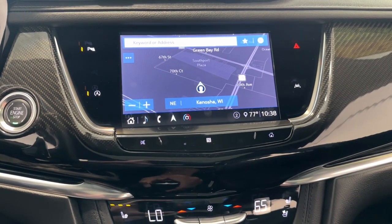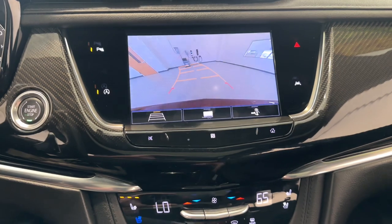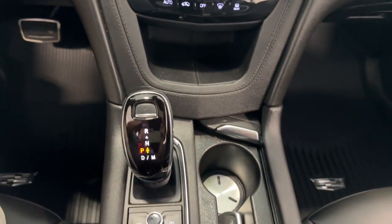Explore your world in distinctive luxury in this stylish XT6. Come in for a test drive. Our team will make it the best part of your day.